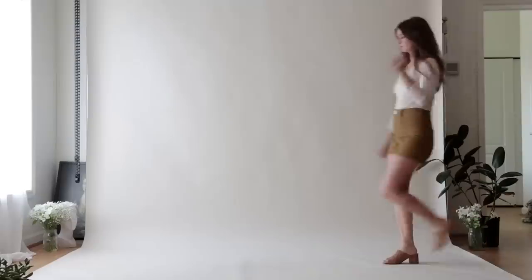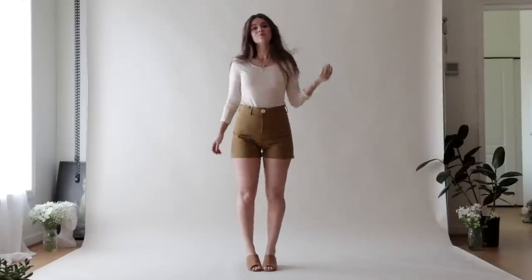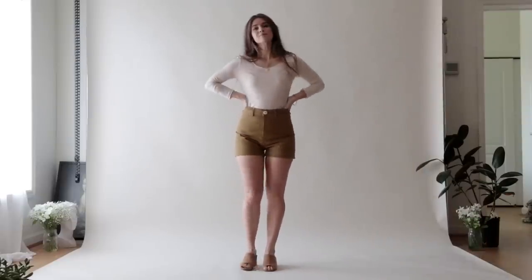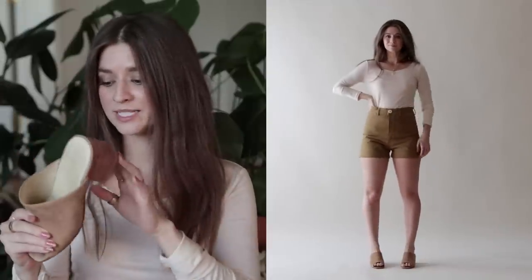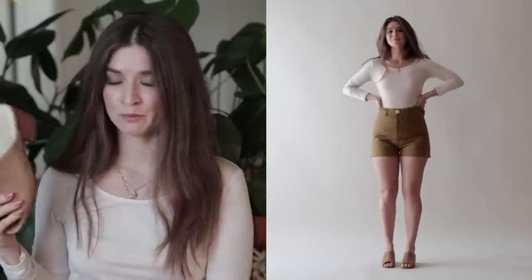For outfit seven I again wore the scoop neck top, this time with the Jesse Cam shorts, which gave the whole look a rustic, vintage color scheme that I loved. For shoes I went with my Nisolo Palomas, which really matched the color of the shorts. The jewelry was on repeat and I liked a shorter necklace with this top.